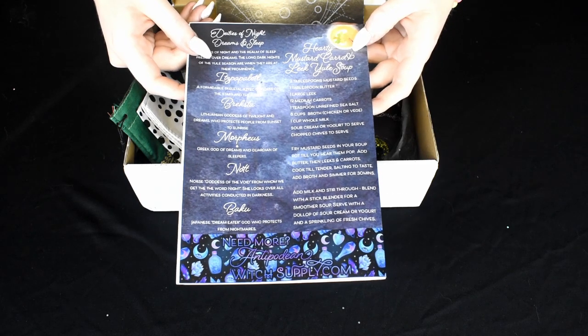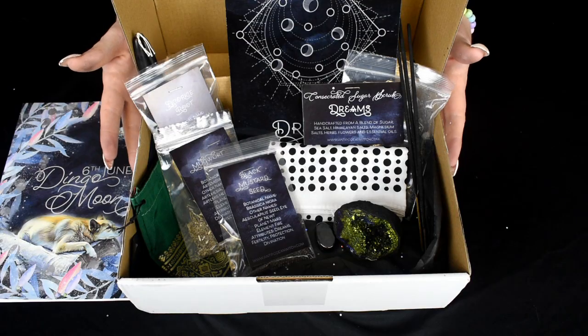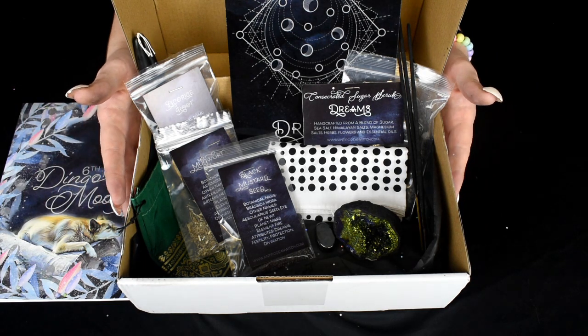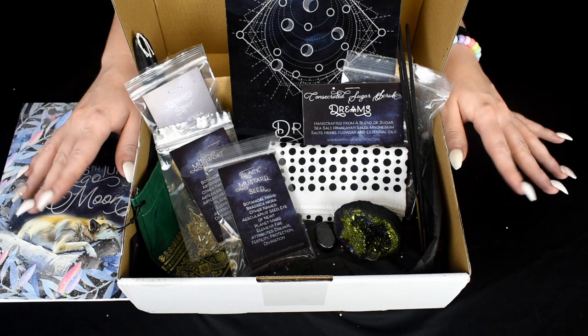A recipe for hearty mustard, carrot and leek Yule soup. And that is everything that I got in my June Antipodean Witch Box. If you enjoyed watching, make sure to give it a thumbs up down below and subscribe. I will see you in my next video. Bye!